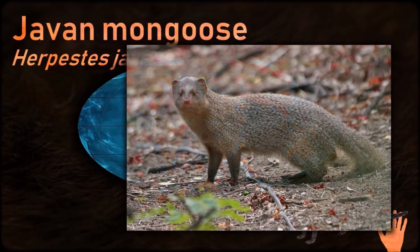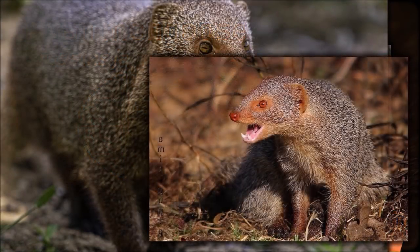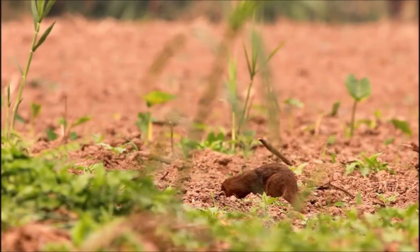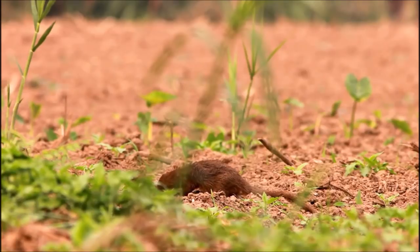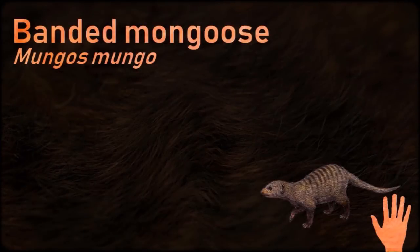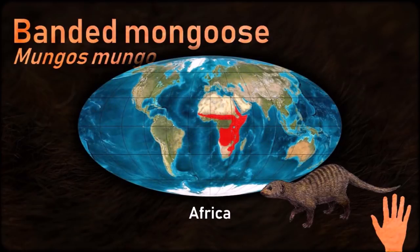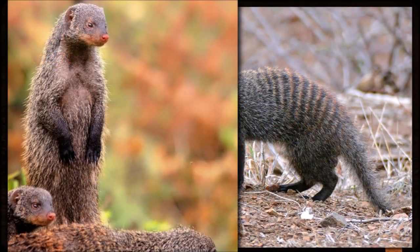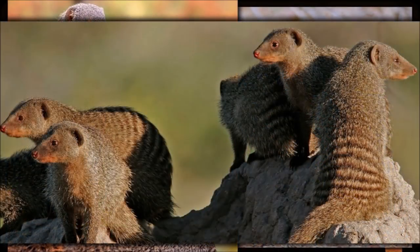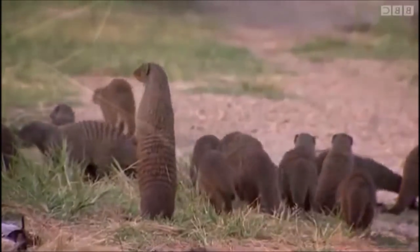Herpestidae are small feliform carnivorans native to southern Eurasia and mainland Africa. Mongooses have receptors for acetylcholine that, like the receptors in snakes, are shaped so that it is impossible for snake neurotoxin venom to attach to them. Mongooses are one of four known mammalian taxa with mutations in the nicotinic acetylcholine receptor that protect against snake venom. There is generally no strict hierarchy in mongoose groups and aggression is low. Most aggression and hierarchical behavior occurs between males when females are in estrus.